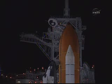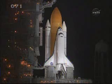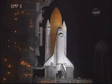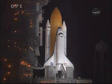T-minus 2 minutes. Discovery, roger. CLS is go for ET-LH2 pressurization. Liquid hydrogen replenish on the external tank is now being terminated. The astronauts are closing their helmet visors, allowing their suits to be fully pressurized.